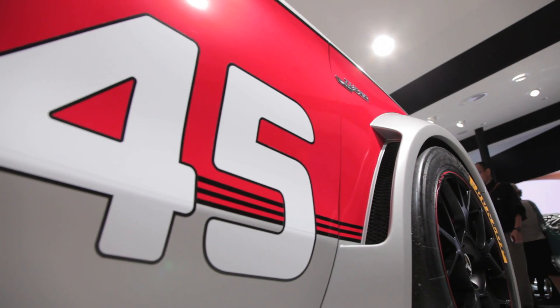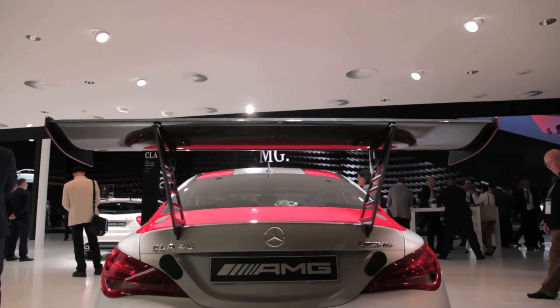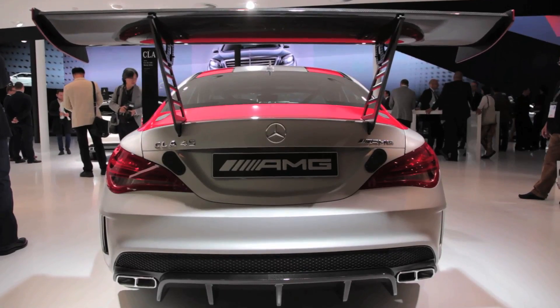It delivers a hurricane-force 360 horsepower with 331 pound-feet of torque. Yes, it is the most powerful production four-cylinder engine in the world.